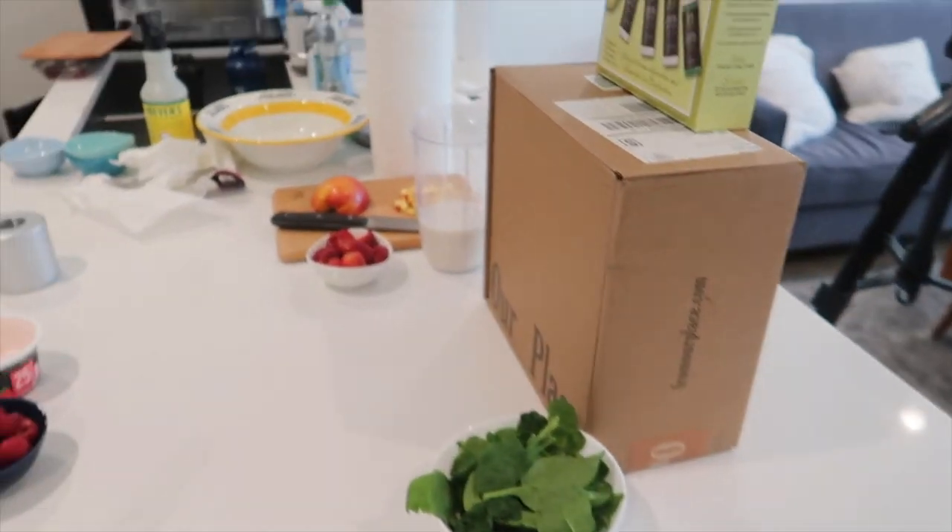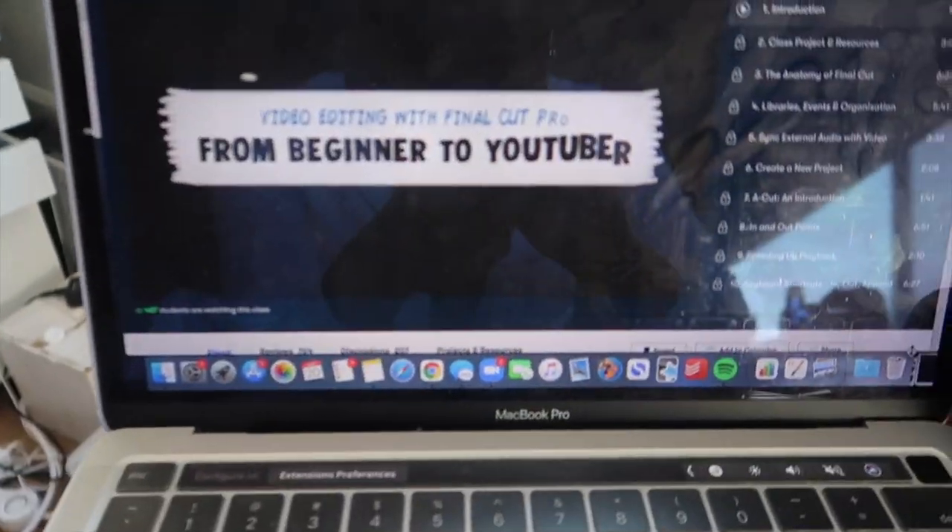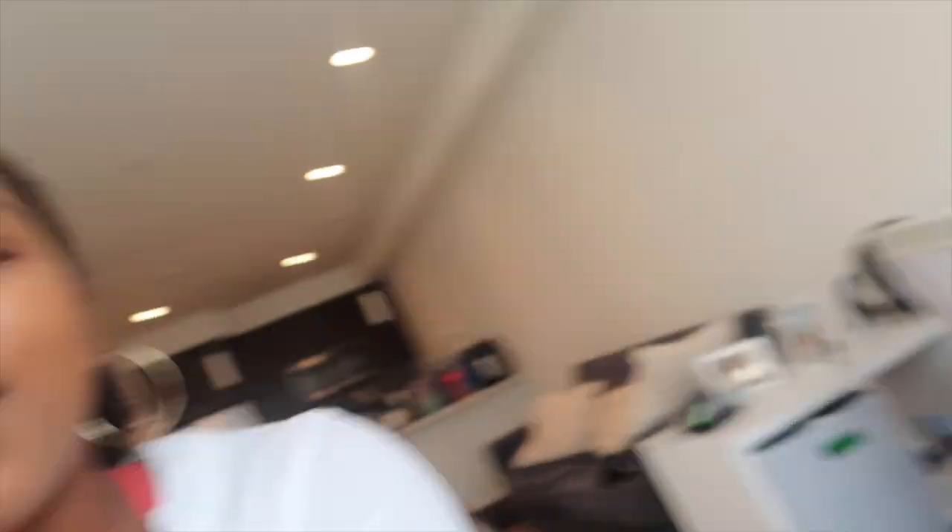I had some lunch and just finished filming some content for Instagram — you can see the aftermath here; that is my life. Now I'm going to sit down and edit that content. I'm also simultaneously going to watch a Skillshare video because I'm trying to learn how to edit. The class I'm taking is called 'Video Editing with Final Cut Pro X: From Beginner to YouTuber,' taught by an actual doctor who's a YouTuber, which I think is so cool. Quick plug for Skillshare because they are of course the sponsor of this video and I love them.